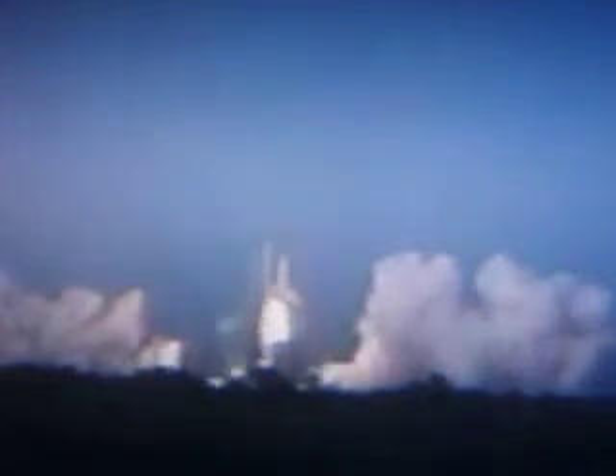And liftoff of Space Shuttle Endeavour, expanding the International Space Station while creating a classroom in space. Roger roll, Endeavour. Houston now controlling the flight of Endeavour. The Space Shuttle begins its journey back into orbit. Endeavour rolling on to the proper alignment, heads down, wings level for the 8.5-minute ride to orbit, taking aim on the International Space Station for docking on Friday.